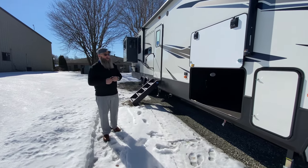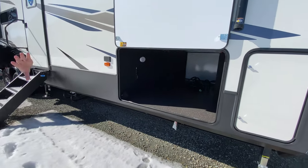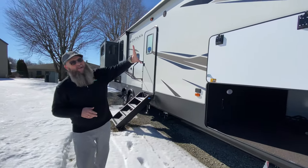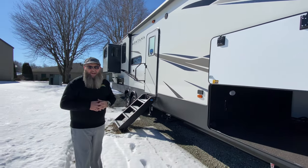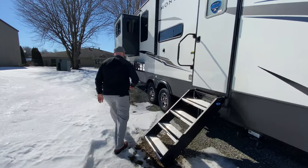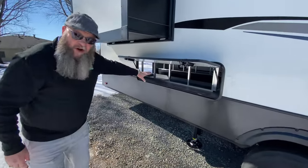This is the unit that you've been waiting for. Big massive pass-through storage compartment goes all the way through to the other side. Automatic leveling jacks, power awning with LED lights underneath. Massive amounts of storage space.